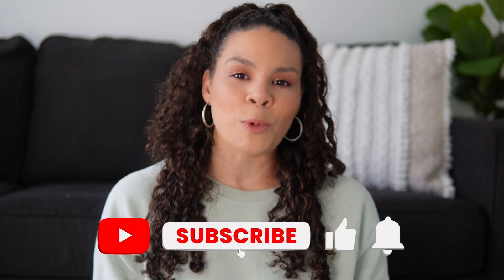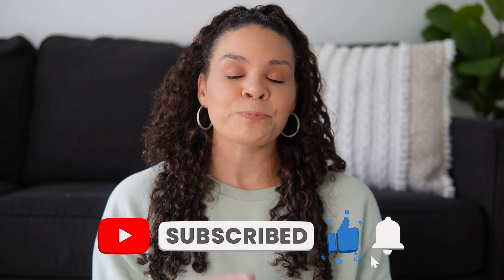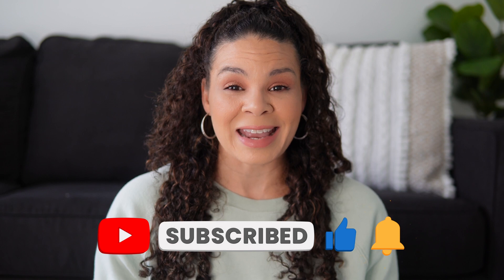Hey guys, welcome back to the channel, and if you are new here, welcome. So I made a video some time ago talking about how I actually help you make the move to the Memphis area, but today I actually want to focus on the biggest part of the entire process when I work with you guys — the home search. I'm going to share with you what I do, what my process looks like, the ins and outs of it, so that you can feel confident when you call me and we start this process that you are going to be taken care of.